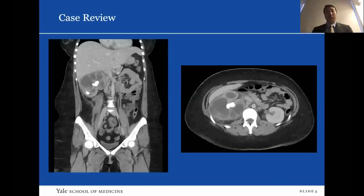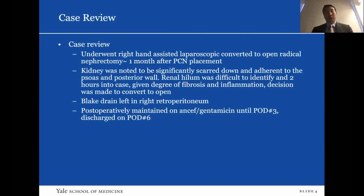These are the coronal and axial representations of what we saw on the CT scan. She underwent right hand-assisted laparoscopic nephrectomy, converted to open radical nephrectomy approximately one month after percutaneous nephrostomy placement. She was on Bactrim the whole time. The kidney was noted to be significantly scarred down, adhering to the psoas and the posterior wall. The renal hilum was difficult to identify, and about two hours into the case, given the degree of fibrosis and inflammation, decision was made to convert to open.